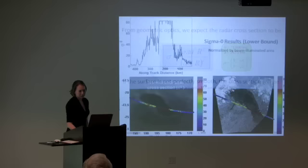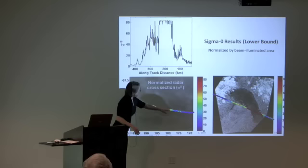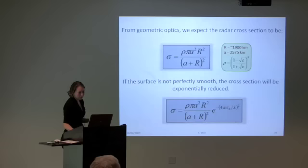With this correction, the sigma-zero — the normalized radar cross section — shows that after correcting for the saturation we were able to back out, the signal jumps to an extremely bright level over the lake. On the left is the infrared image and on the right is the SAR radar image; the bright reflectivity is more or less within the confines of the lake boundary defined in those images.